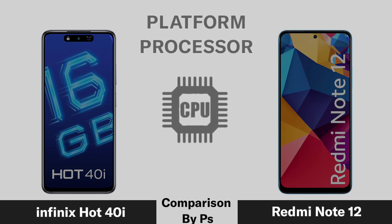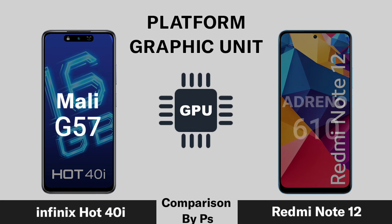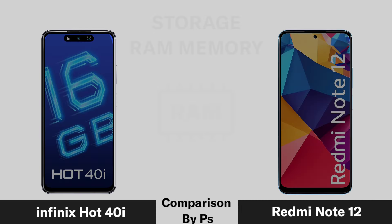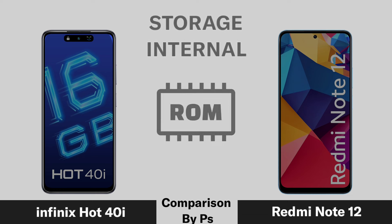Performance specs including the processor, graphic unit, and RAM (ray memory) are compared across all three phones.